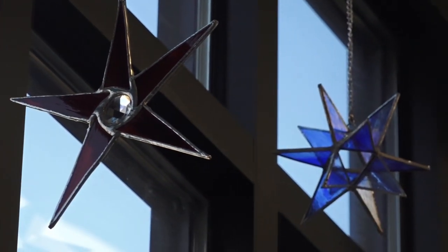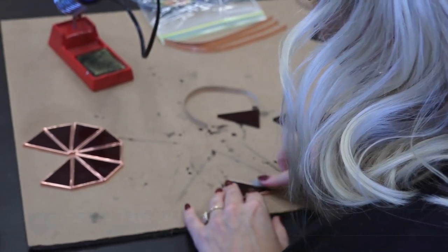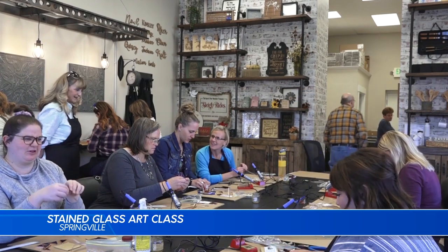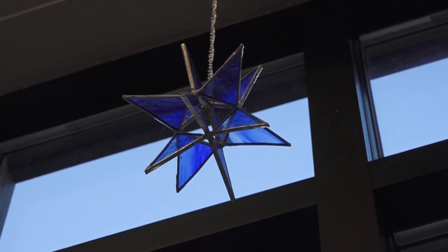We love stained glass. We love just the idea of standing in a room where the light is coming through and the colors just make rainbows on the floor. Local Utah artists Gene and David Gome have a passion for stained glass art. David Gome found his love for stained glass back in 1983.